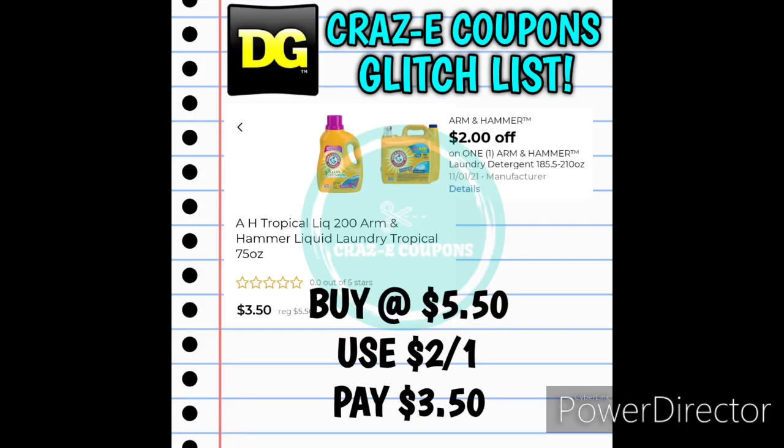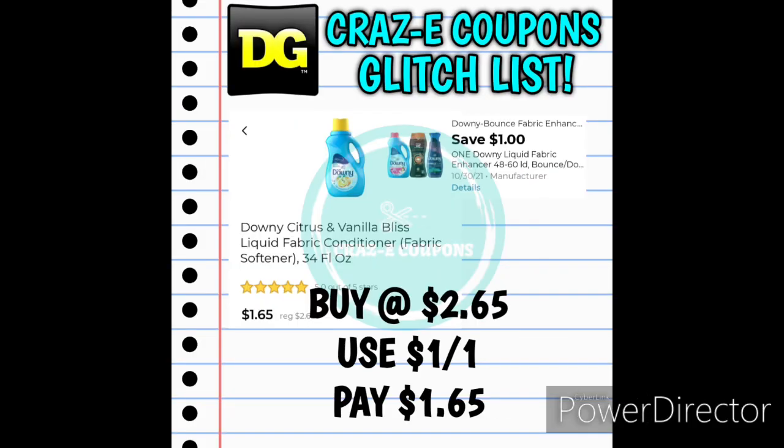For this next glitch, we have a $2-off-one for Arm & Hammer Laundry Detergent that is glitching. This may be an item you find in your clearance section — I'm going to check a couple of stores after this video. We have the Arm & Hammer 75-ounce Liquid Laundry Detergent Tropical Scent, priced at $5.50. After the $2-off-one digital coupon you'll pay just $3.50. Next up we have the Downy Citrus and Vanilla Fabric Softeners — these have gone down in price to $2.65. After the $1-off-one digital coupon you'll pay just $1.65.